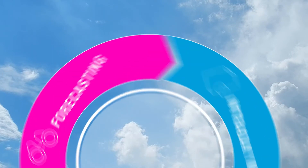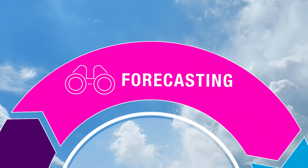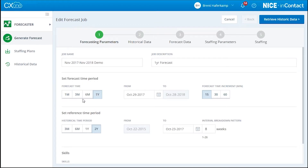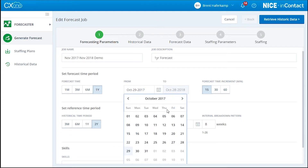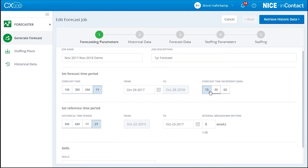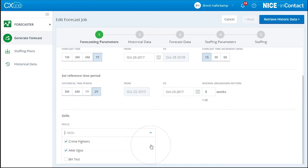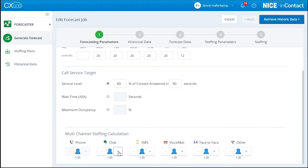First, let's talk about forecasting. CX-1 WFM leverages patented forecasting processes and algorithms to deliver the industry's most accurate forecast. With WFM, you can easily set the historical volume to be referenced along with the forecasting parameters like the forecast period, interval pattern, and associating skills. The intuitive design expedites the process and minimizes the effort needed to achieve service level objectives.